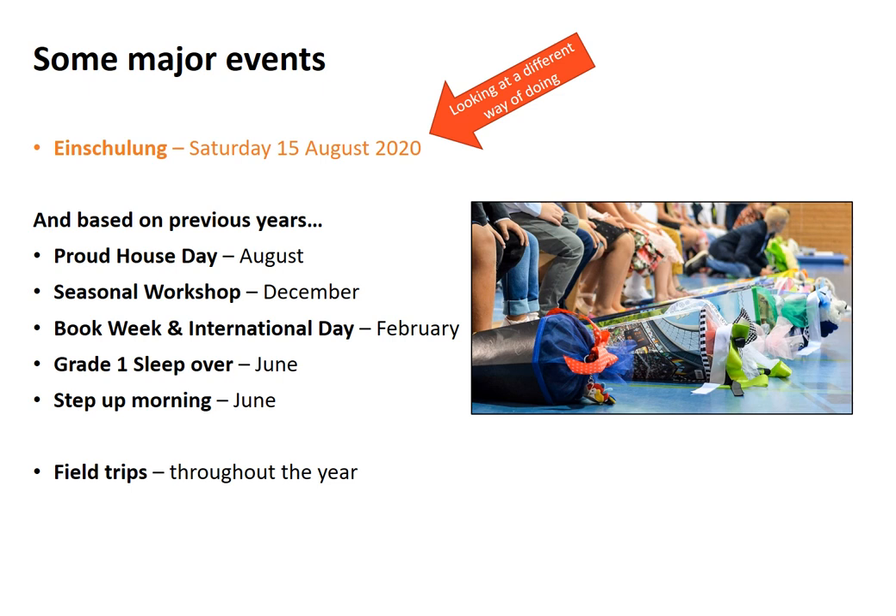Some major events are listed here, but the one you will be most interested in right now is Einschulung, scheduled for Saturday the 15th of August. However, under current rules from Saxony we can't do our normal approach, so we are looking at doing things a little differently. More news to follow, and of course there are field trips throughout the year based around those IPC units, as well as trips organised by the German team.